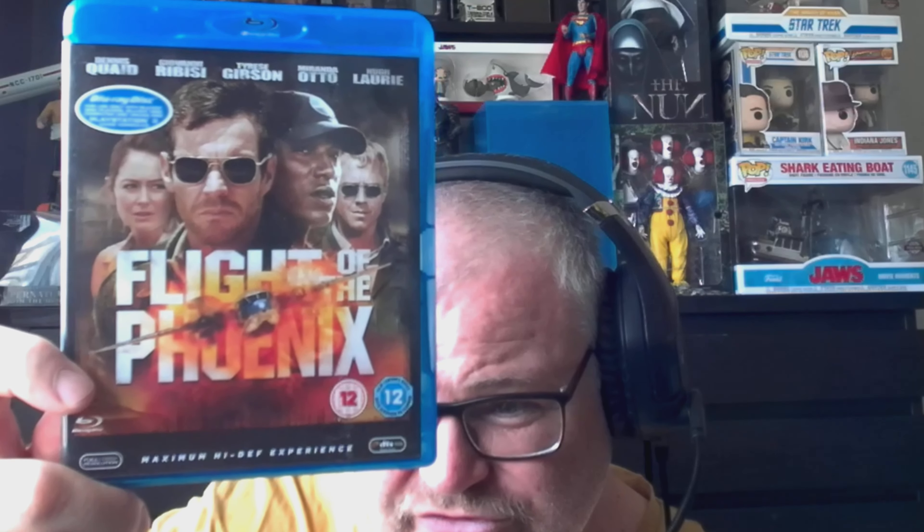Next, I think I got this in a charity shop — it is Flight of the Phoenix. I haven't seen this for so long; Dennis Quaid, Hugh Laurie, people like that. I remember it being quite good. I do think it's a remake of an older film, but it's been so long since I've seen it. I'll check it out and review it at some point.